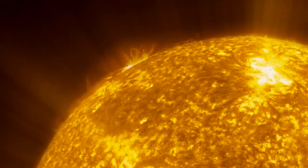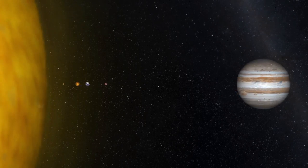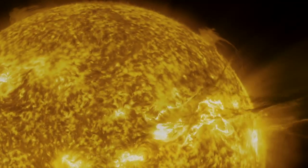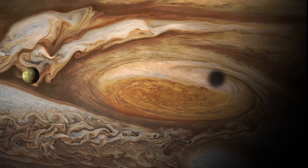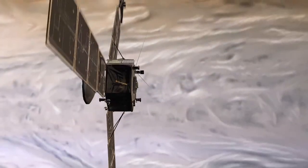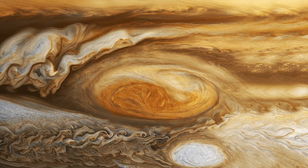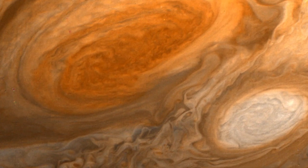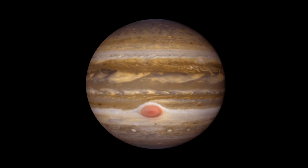Like our sun, Jupiter is made up almost entirely of hydrogen. Had its mass been much, much larger, it could potentially have become a second star in our solar system. And while the storms on Jupiter aren't as violent as the coronal mass ejections that originate from the sun, the Jovian weather is nothing to sneer at. The Great Red Spot is the largest observed storm in our solar system, thought to be at least 150 years old, if not over three centuries. It could swallow our Earth, leaving room to spare.